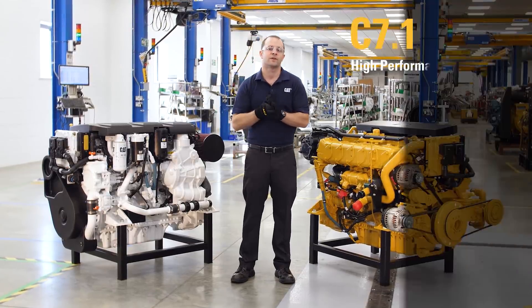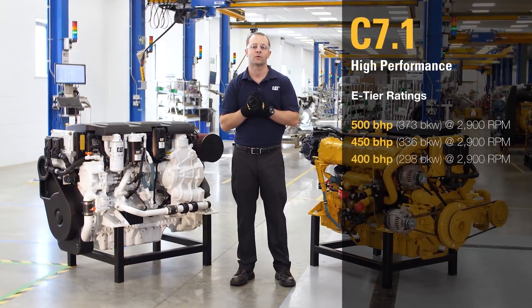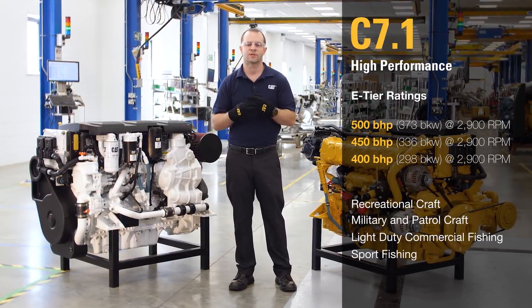This is our high performance configuration with power ratings at 500, 450, and 400 horsepower, which are ideal for recreational use, military, patrol craft, lobster fishing, and sport fishing.